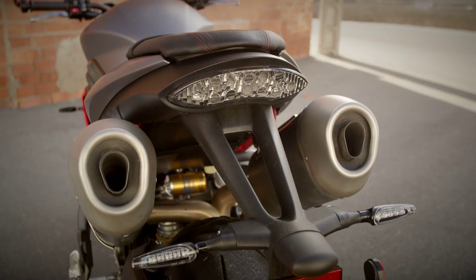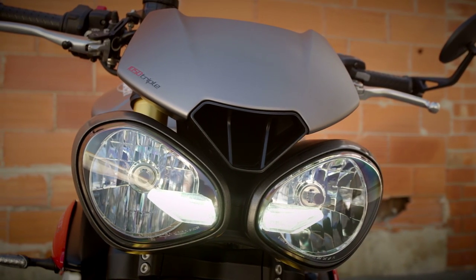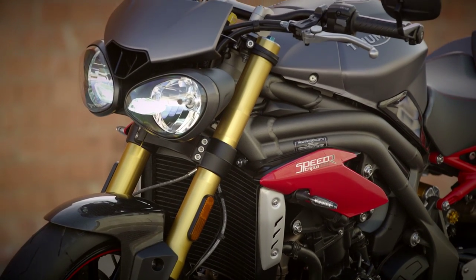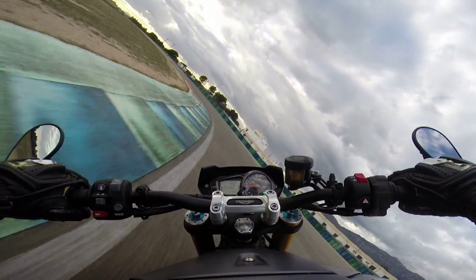Triumph would have slapped me if they'd heard me say it wasn't a major update, because they've also changed the styling significantly. There's that new Daytona 675-inspired tail unit, a new bezel around the front headlights with LED running lights, a different flyscreen with an air intake duct in the middle, and different styling around the radiator shrouds. The new radiator is smaller because the engine is more efficient, making the front profile narrower. The old bike had a perfect 50/50 weight distribution, and they've kept that while tweaking the seat position to slope the rider forward for more weight over the front end — better handling and feel.